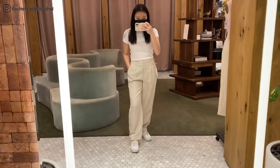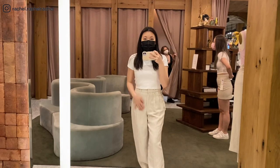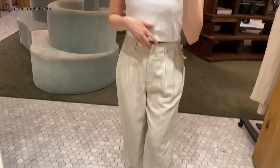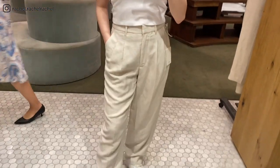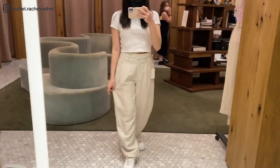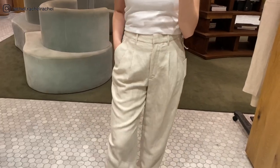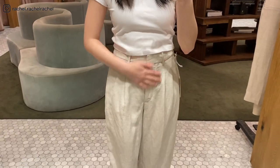Next are the Wilfred Carrot Linen Pants also in the color natural ecru, trying these on in size 4. This is very similar to the previous pair but in the carrot style, meaning it's shorter and the leg is tapered. In my regular size 4 it is a little baggy, but the waist definitely feels more comfortable than the size 2.